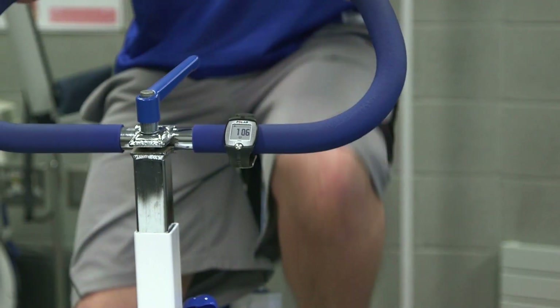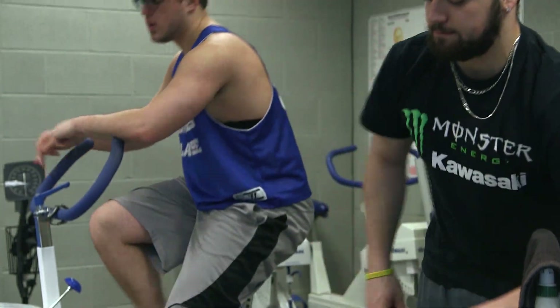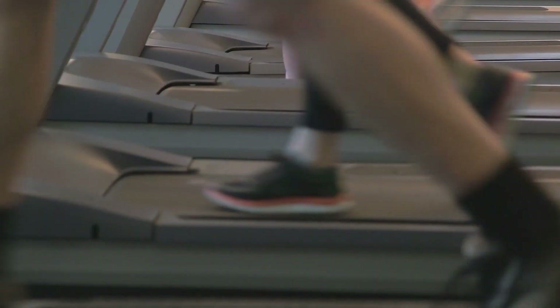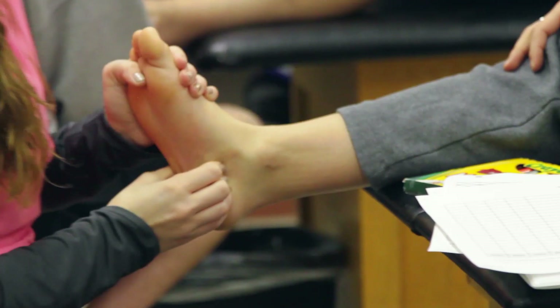You get to know the athletes and you get to go watch sporting events all the time — you hardly miss a home sporting event. You're making it possible for the athlete to know whether they can participate in their sport, what they need to do to improve their performance, or how to get over an injury. If you're instructing them on how to do a certain thing that day, hopefully that will progress into them getting stronger and returning to their sport.